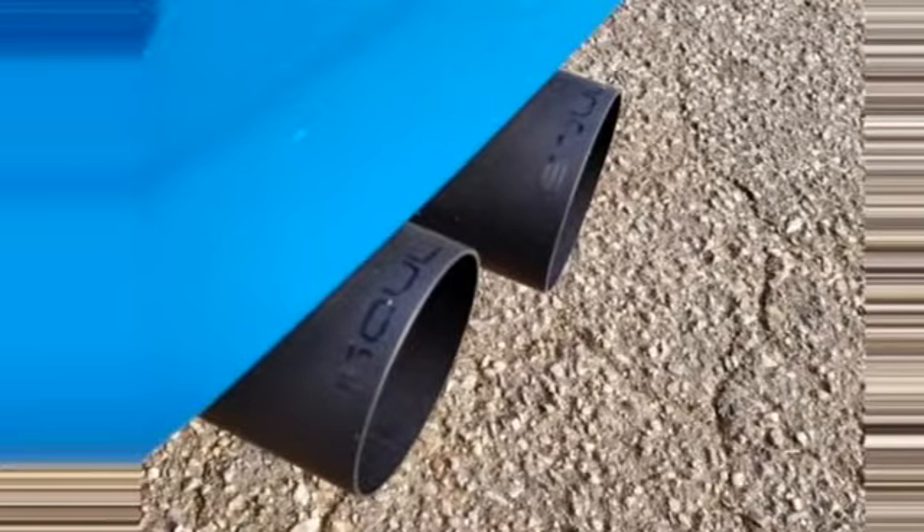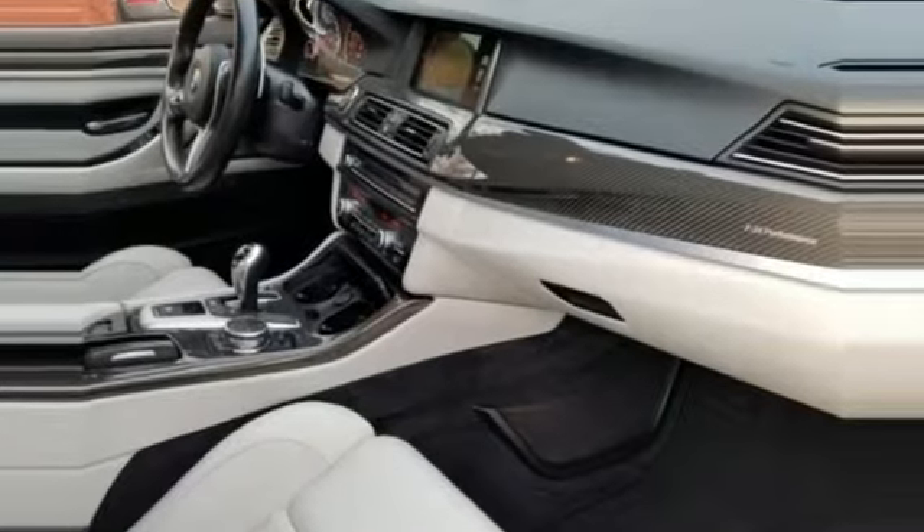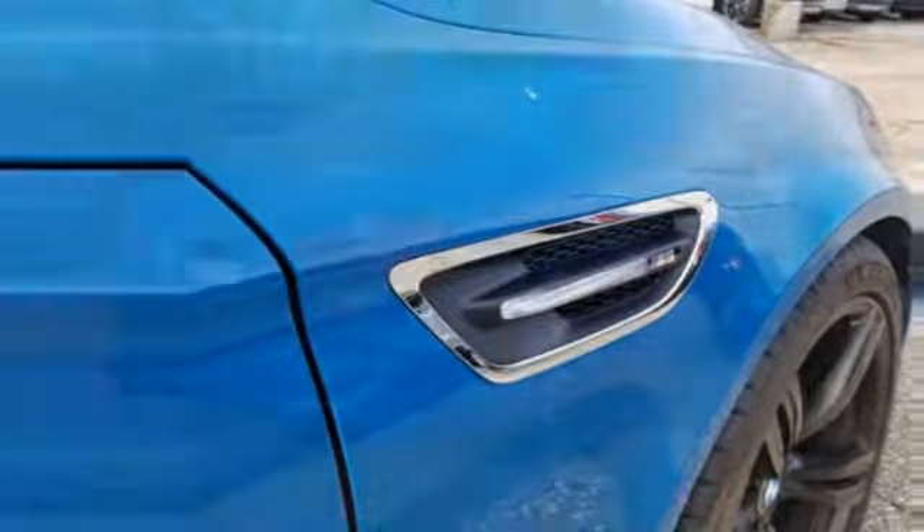Road and Track states: simply put, the M5, code named F10, is discreetly wicked. Built for those who don't compromise on quality or driving pleasure. Built to be a BMW.